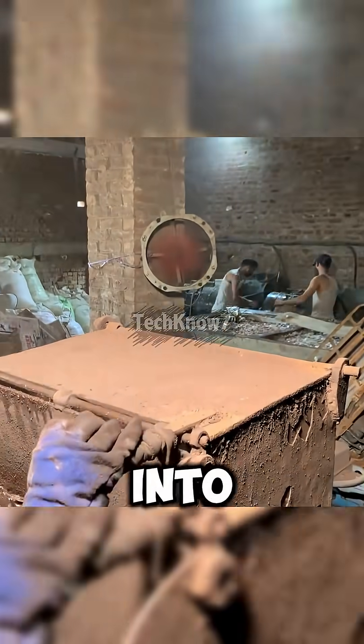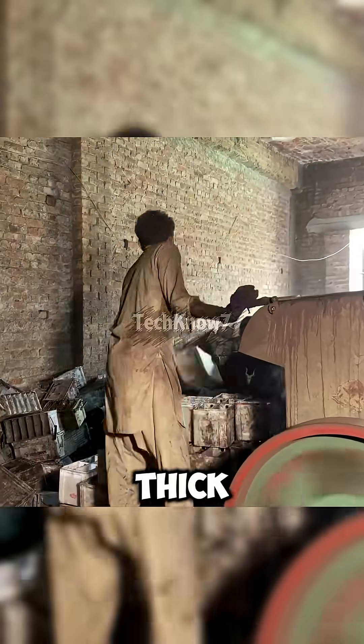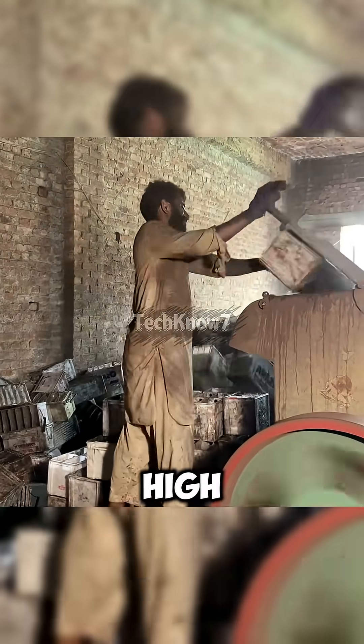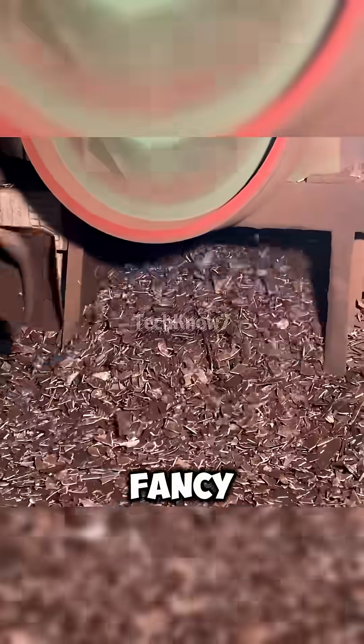Workers feed the plastic shells into a shredder — fast, precise, and fearless — wearing only thick gloves and confidence. This high-speed shredder drastically reduces the risk of accidents, even without fancy armor.